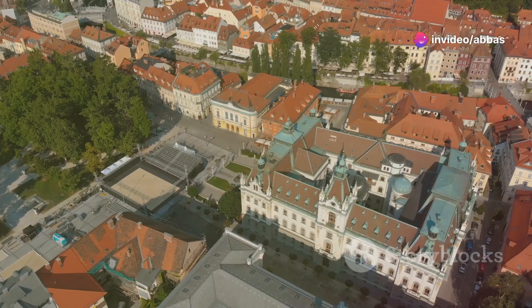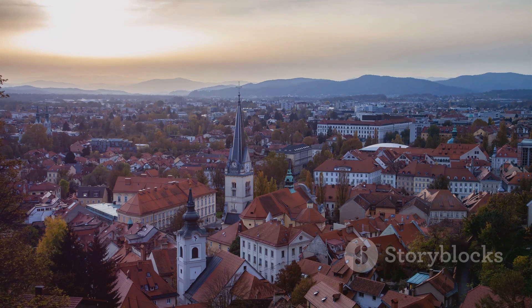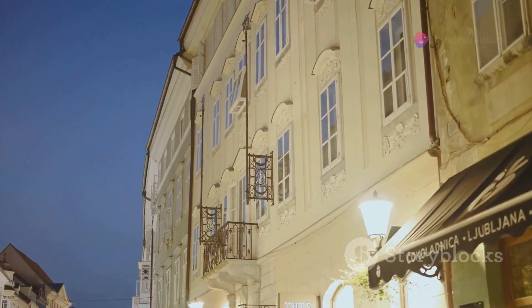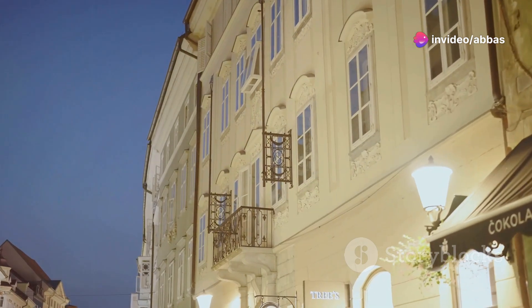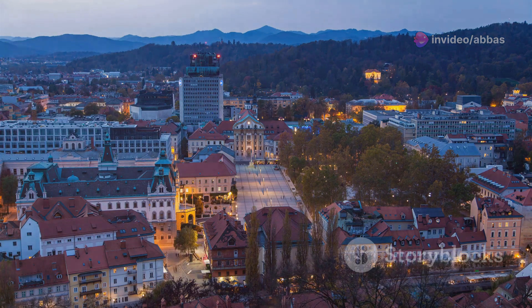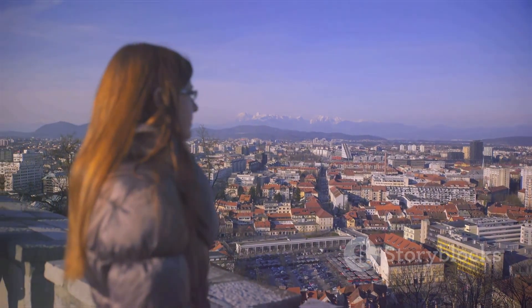Let's get lost in the charm of Ljubljana's Old Town. This historic district is a maze of cobblestone streets, colorful buildings and hidden courtyards. You'll feel like you've stepped back in time as you wander through the narrow alleys, discovering cozy cafes, boutique shops and historic landmarks around every corner. Make sure you have your camera ready because this place is seriously Instagram-worthy.